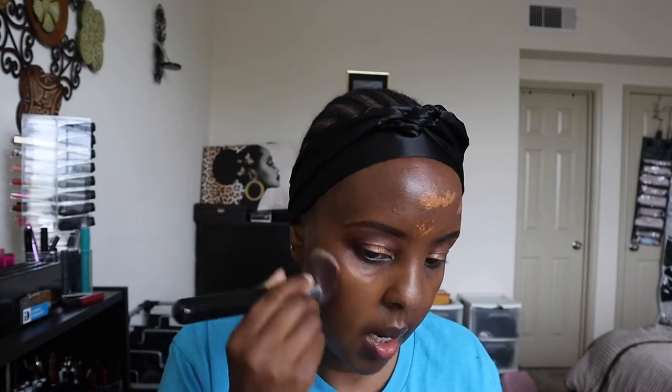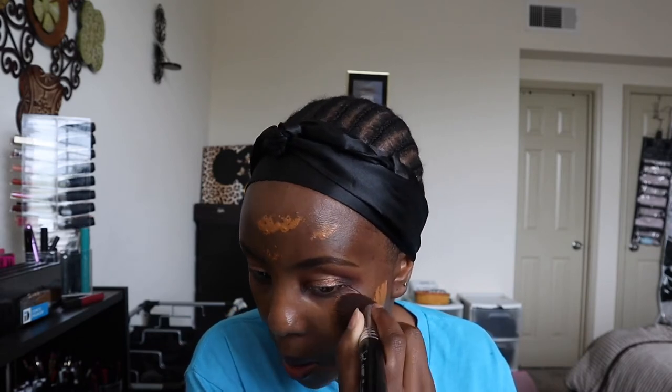I'm normally an M10 in the Mented foundation but because I've lightened up from staying indoors, I need a lighter shade. So I'm going to use the new Morphe Filter Effect Soft Focus Foundation. I went to Ulta and had my shade tested — this one matched me. When I saw it in the store I thought it was too yellow, but it actually matched me perfectly.